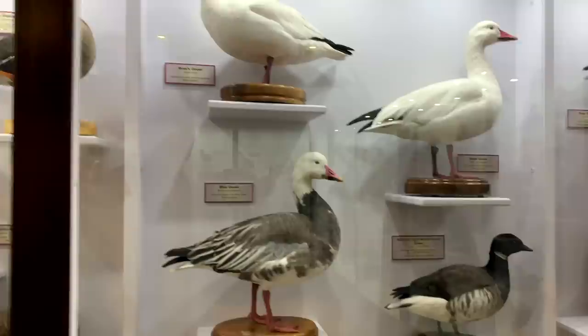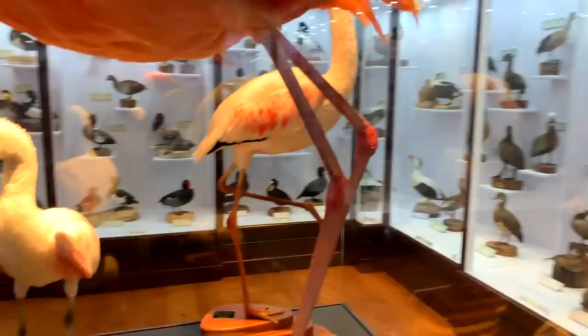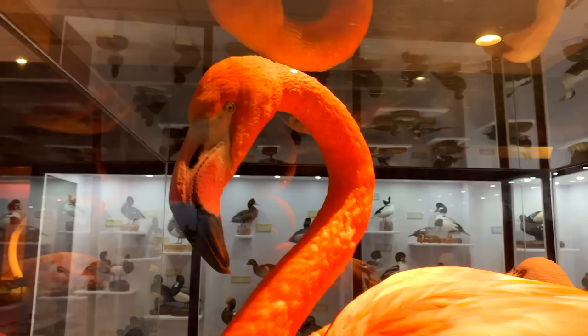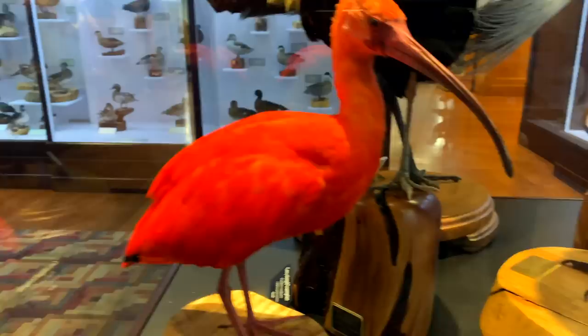There are flamingos over here! Look at their knees — they go backwards and then forward. Look at their heads too, and how their beaks are — the bottom part of their beak is a little thicker than the top part. I think this one's my favorite.